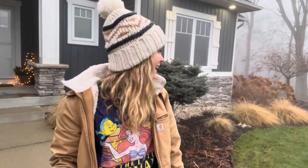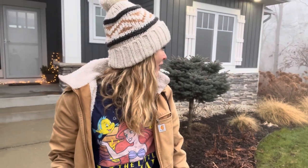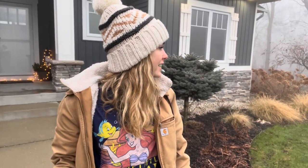Hi there, welcome to January 2nd, 2023. I'm out here today and it's a little foggy - kind of eerie and mysterious, but I actually love it. It's still pretty chilly but once I get going I think it'll be a nice working environment.